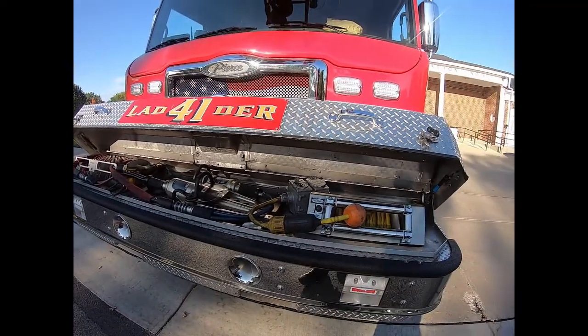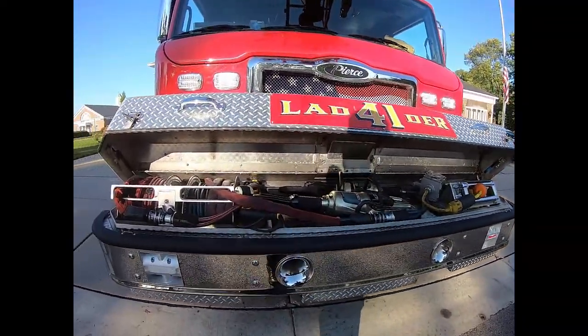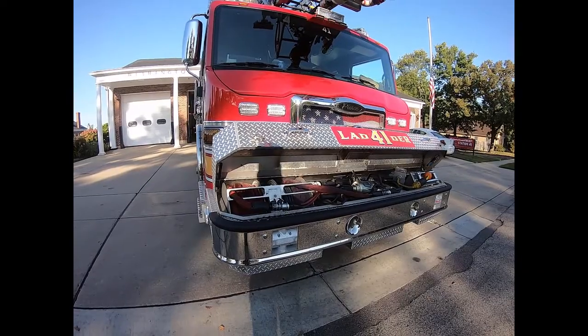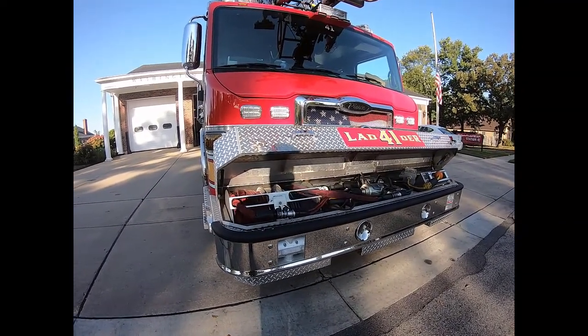There's also a yellow reel on the right-hand side for power and electric. We have a sawzall up front here and that is piped in, hosed in, built right into the front bumper so that it is always ready to go.